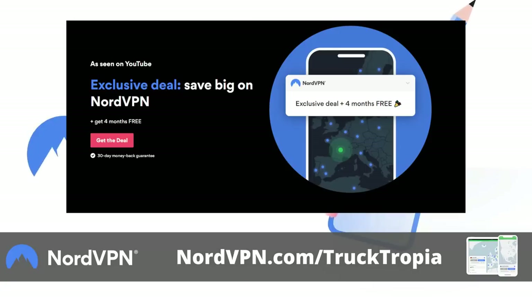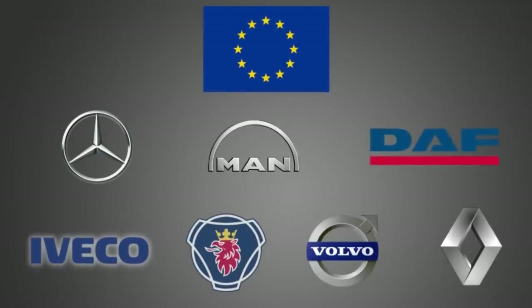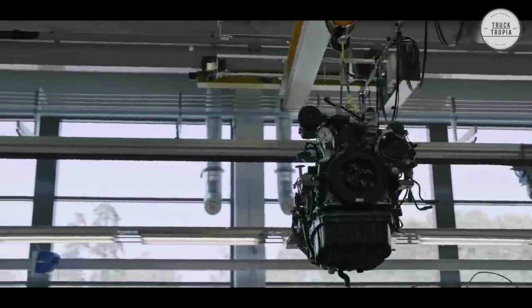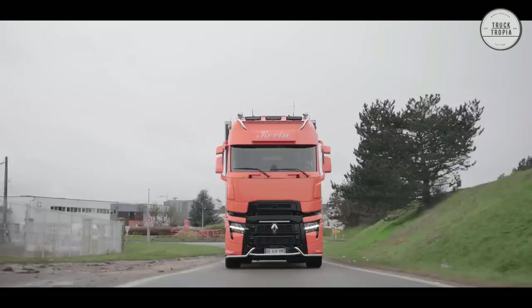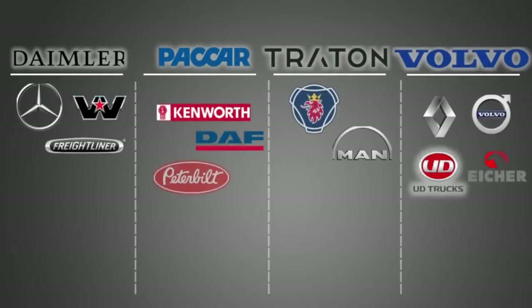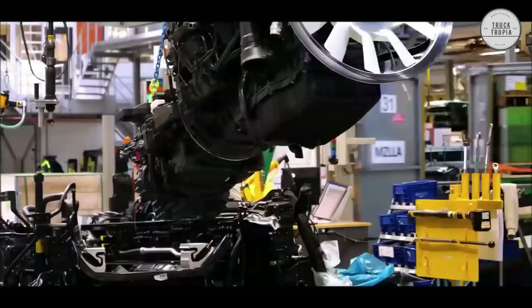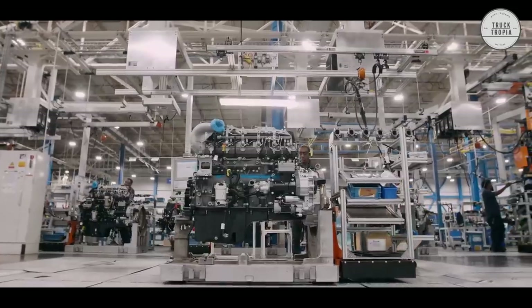In Europe, the brands MAN, DAF, Scania, Volvo, Renault, Iveco, and Mercedes-Benz are each available with their own version of a truck engine. DAF uses a PACCAR engine, and Volvo, Mack, and Renault also share engine parts and technologies. Detroit is owned by Daimler Group, who also owns Mercedes-Benz, and the Traton Group owns both MAN and Scania, which are coming with a shared engine at the end of 2024. So the different engines probably share more components and technologies than you might think, and the difference between them may not be that big at all.